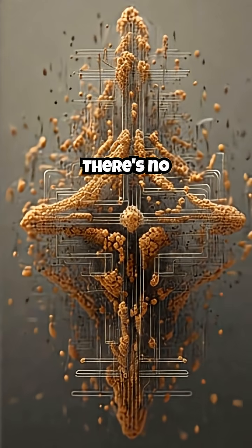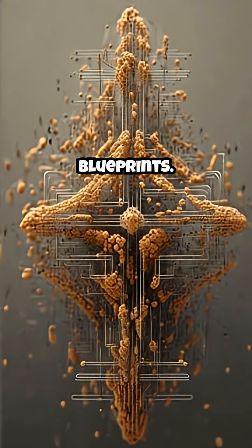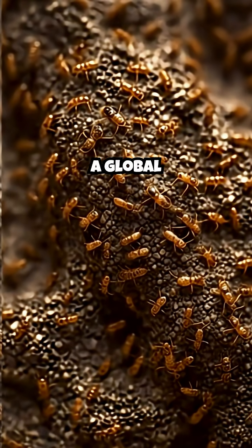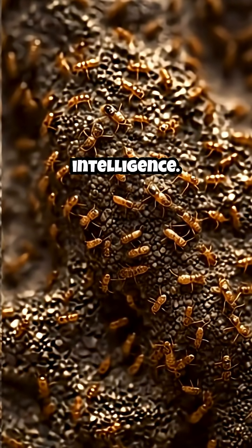But who's the architect? There's no foreman, no blueprints. Each termite acts locally, yet the collective effort creates a global masterpiece. It's a distributed intelligence.